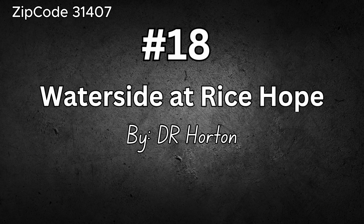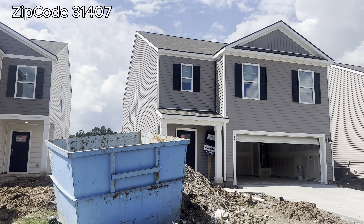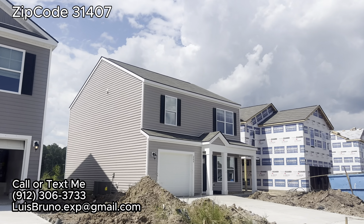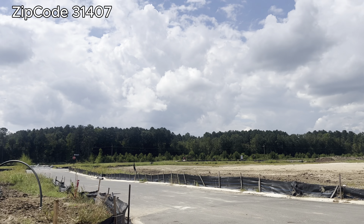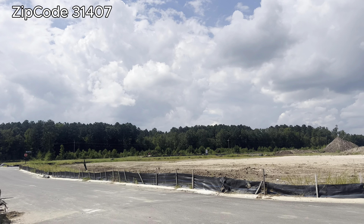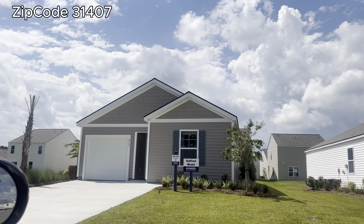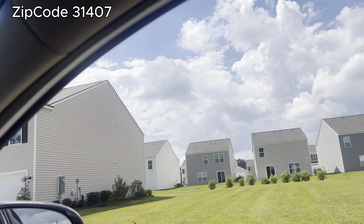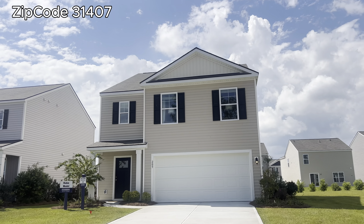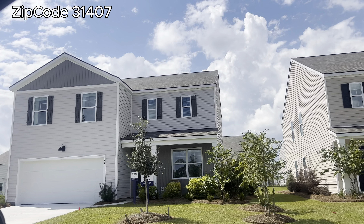Number eighteen is Waterside at Rice Hope by D.R. Horton. I also have some properties under contract here. The HOA is $126 a month. You're going to have multiple amenity centers — a pool, a gym, playgrounds everywhere, and a dog park. This is a huge community. You're going to see homes ranging from two bedrooms all the way to five bedrooms, starting at $279,000 all the way to $411,000. Two-story homes will be a little pricier. D.R. Horton is the only one that offers two-bedroom new construction homes.